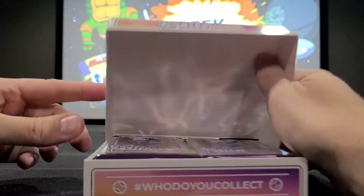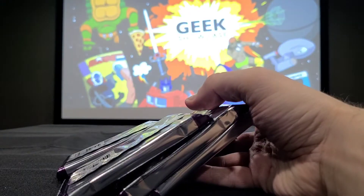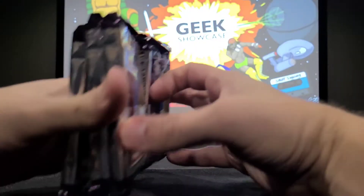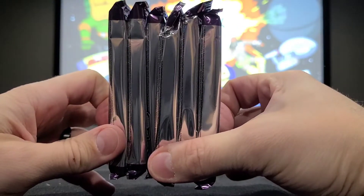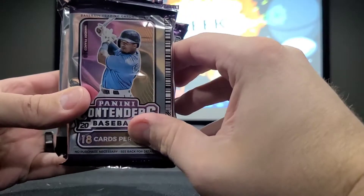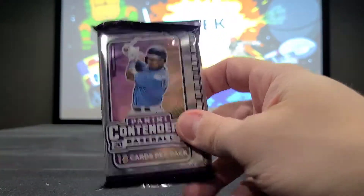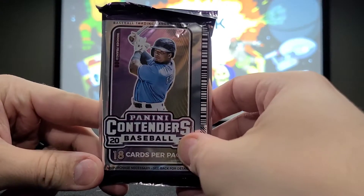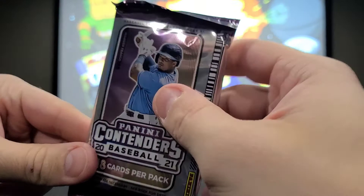This is part two of the 2021 Panini Contenders Baseball. We already got the plastic off, so this is another hobby box. It just flips open like that and you have your packs inside — they're fat because there's 18 cards per pack. We got a Cabrian Hayes auto on that last box as well as a Gold Rush Wander Franco, so let's see if this box is as kind. Let's start ripping these open.